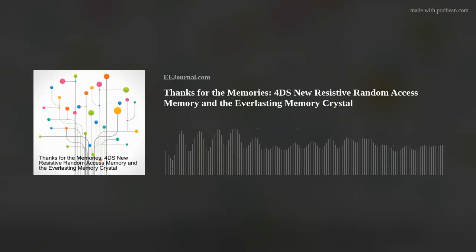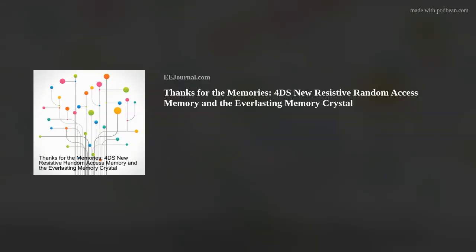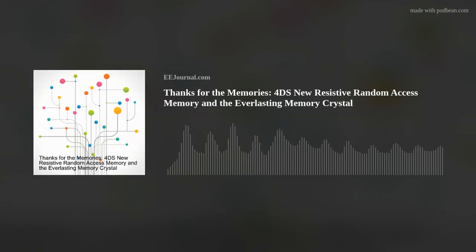Also, keeping with our memory theme this week, I check out the details of a new everlasting 5D memory crystal developed by a team of researchers at the University of Southampton. But first, please welcome Peter to Fish Fry. Thank you so much for joining me.